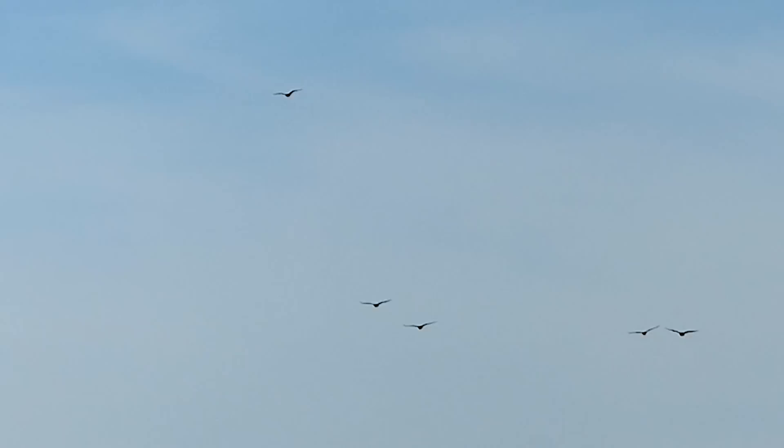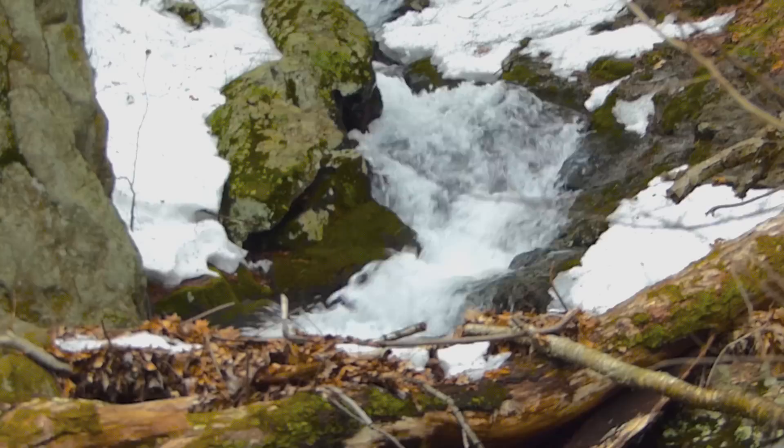Winter is quickly flowing away with the meltwater. On a southerly breeze over the range, here comes spring — it's the return of the turkey vultures.